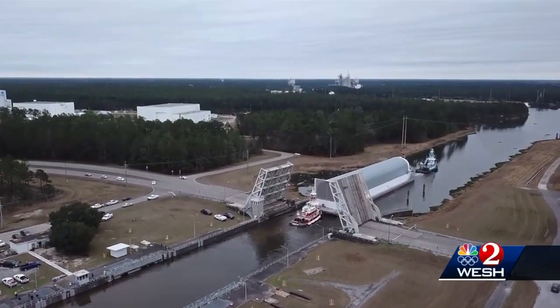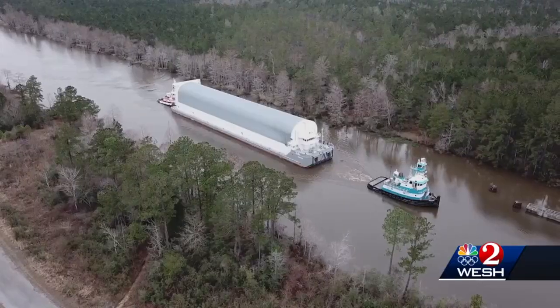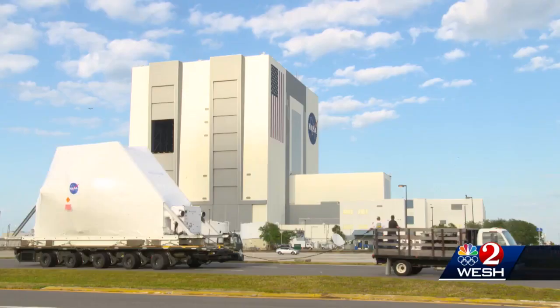Too big to transport by ground or air, it comes to the Kennedy Space Center by water. We fully expect, if all goes well, to have the core stage sitting here at the turn basin on the barge by February 25th.